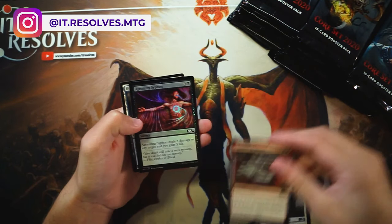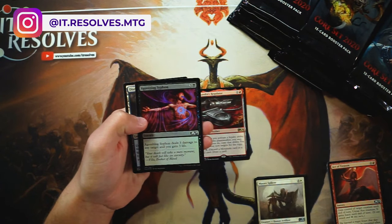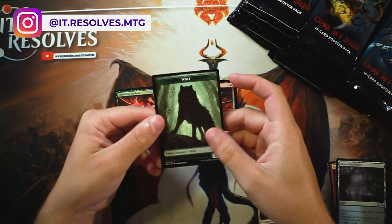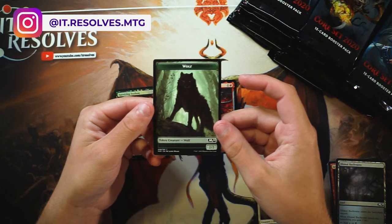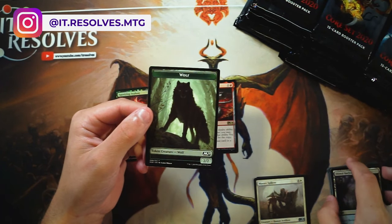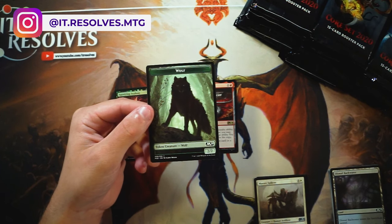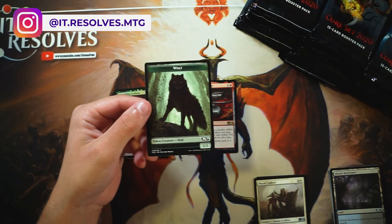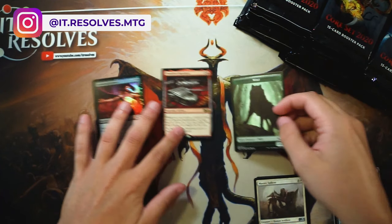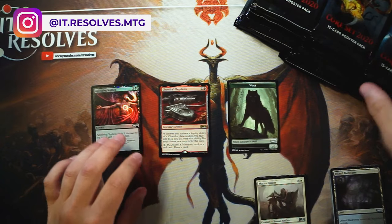First one here is Chandra's Regulator, and then we also have an Agonizing Siphon as our foil, our land, and I absolutely love these new tokens. I have already opened one of the boxes I received solely because I just wanted to have a good feel for what this set actually felt like to open, and honestly, these tokens feel amazing. They're fantastic.